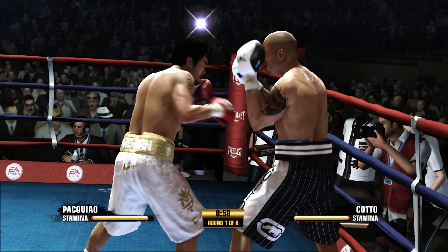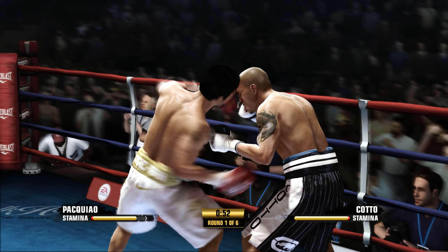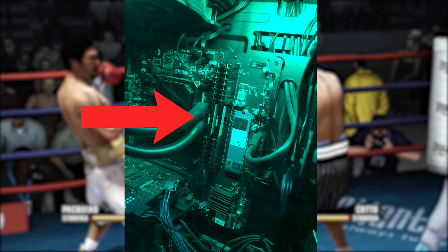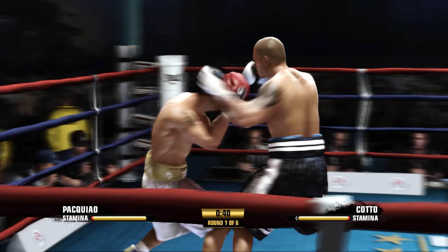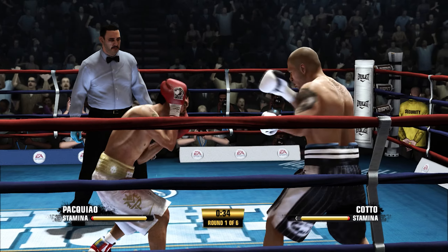By no means is this a professional PC guide or review. I'm just showing you my experience with my PC. I am not a PC guru, so this is just my point of view on how I'm running it.